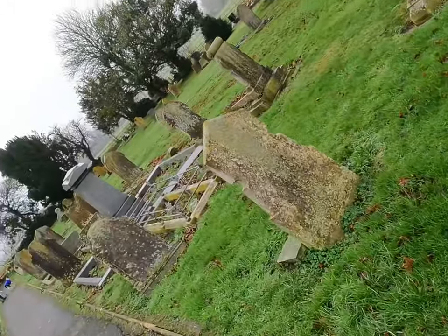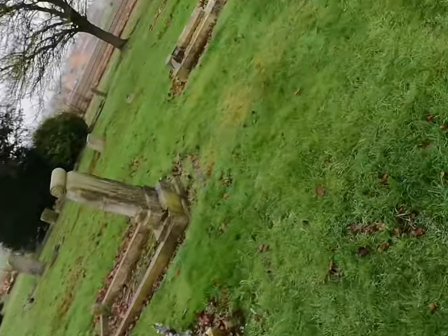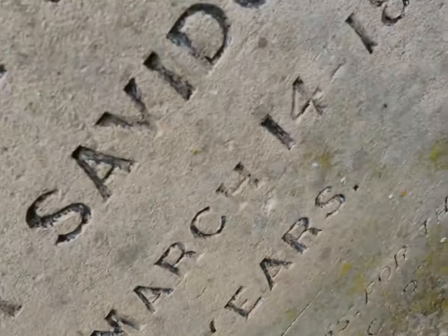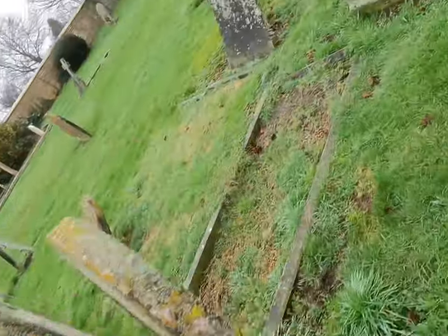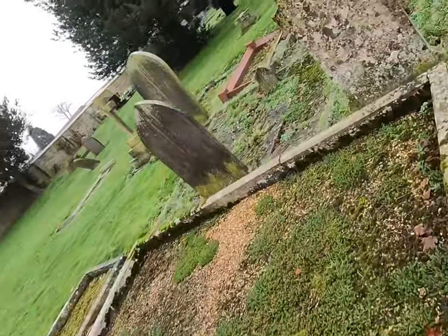This is just an old cemetery. It's quite old. Somebody died in 1888. This is halfway down the graveyard, so I presume the ones down this end are probably even older than that.